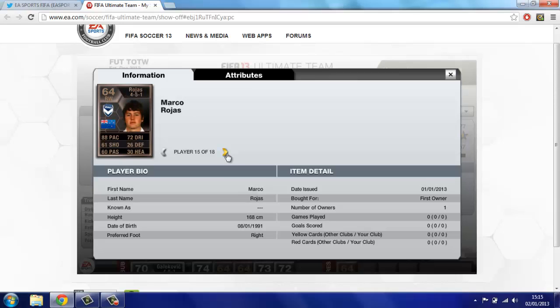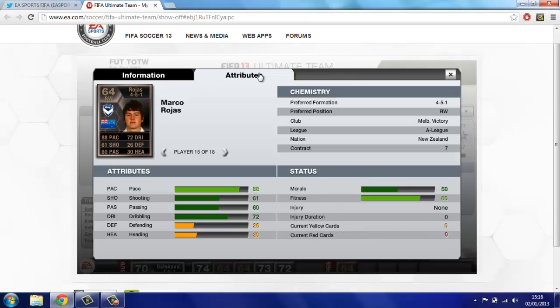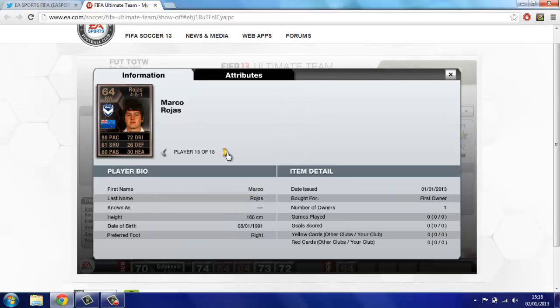Next up we have Rojas, the second bronze. 88 pace on a bronze — that's just insane. 61 shooting, 60 passing, 72 dribbling. You cannot complain about this guy; he looks absolutely amazing. Plays for Melbourne Victory in the A-League, and he's from New Zealand. You could put him in an A-League team alongside that silver inform goalkeeper.